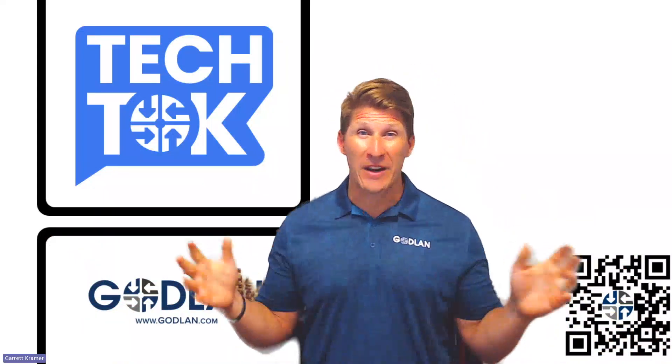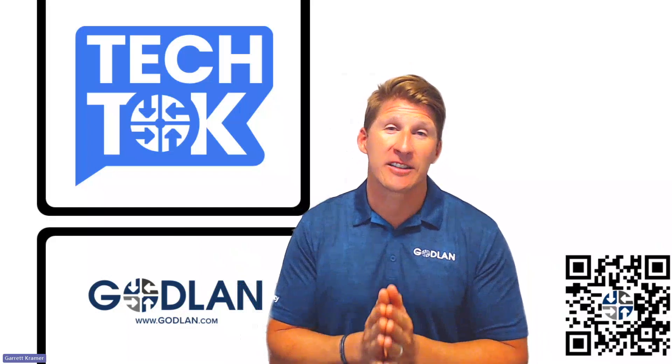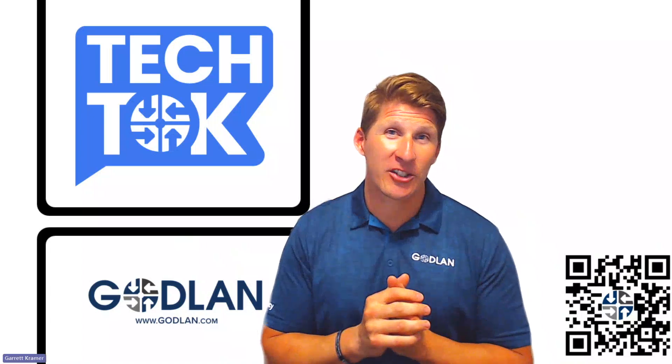So, some benefits to using ERP. Hopefully this was helpful. If you want to learn more about Goblin, check us out at goblin.com, or you can scan the QR code right here. Thanks for watching — we'll catch you next time.